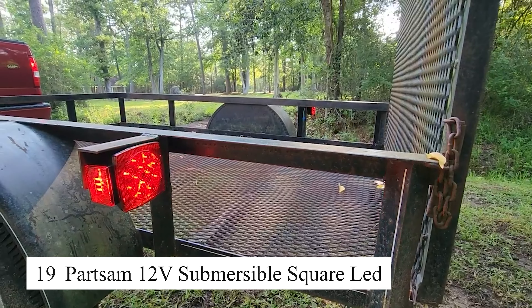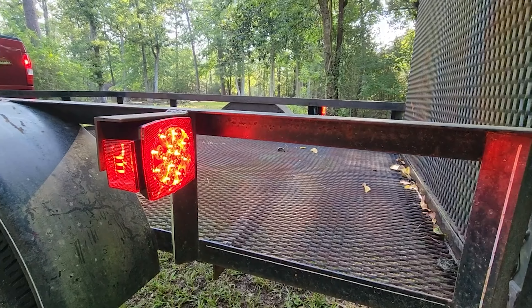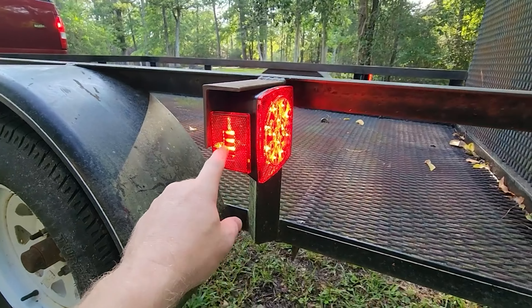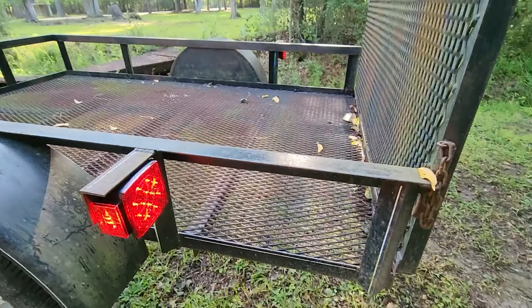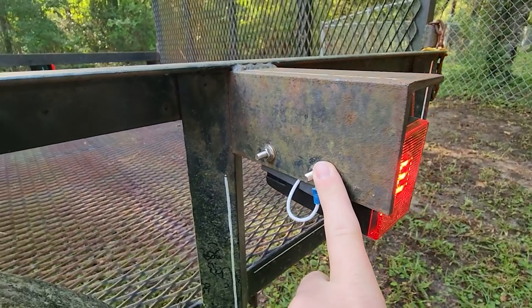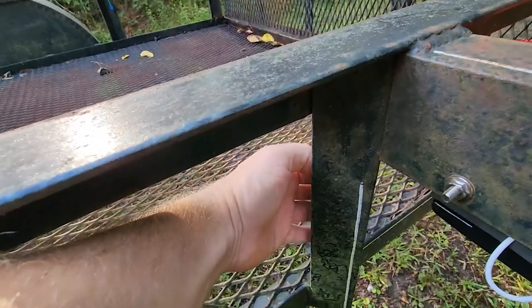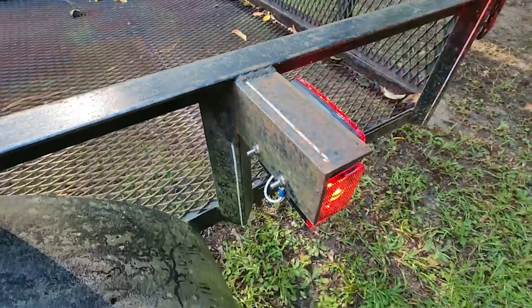Ensure smooth towing experiences with the Shocker Hitch, a revolutionary air-cushioned hitch that absorbs bumps and jerks while towing. This innovative hitch system reduces the strain on your vehicle, trailer, and cargo by providing a smoother ride. Whether you're towing heavy loads or small trailers, the Shocker Hitch minimizes road shock, resulting in a more comfortable and safer towing experience. Easy to install and designed for durability, it's the perfect companion for frequent towers who value both performance and comfort.